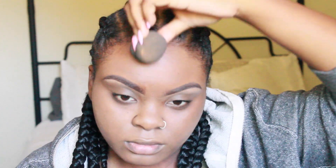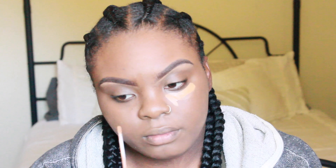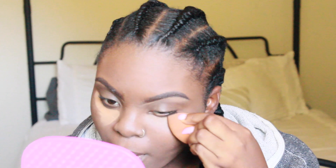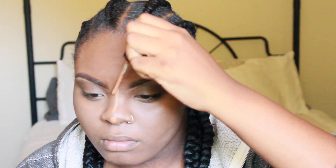My foundation looks a little bit light but it's summertime so I do have a tan — we're going to blend it all together, it's fine. Now using the same concealer, I'm going to highlight the highest points of my face, blending this in with a damp beauty blender. This is my Real Techniques sponge from Walmart, really cheap.